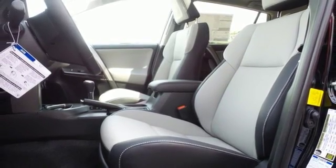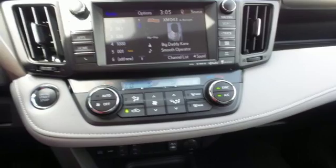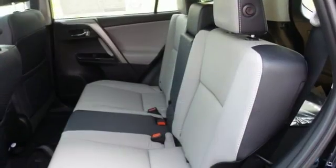Most of all, you'll appreciate the safety features that are on standby until you need them most, like Trailer Sway Control and the Star Safety System.